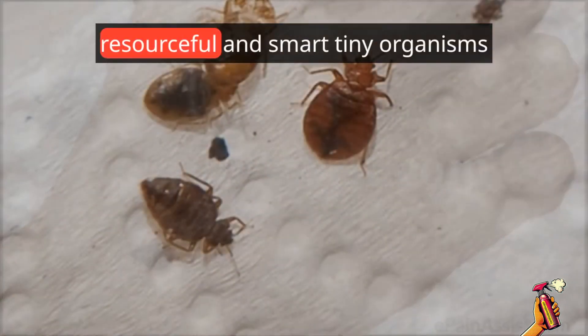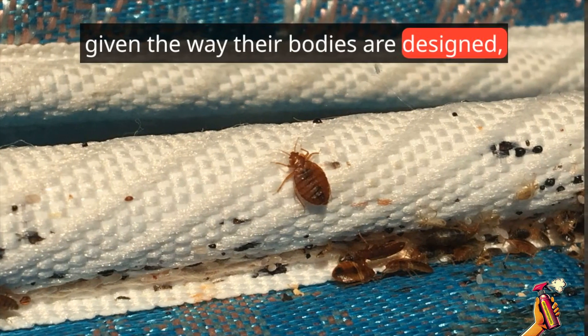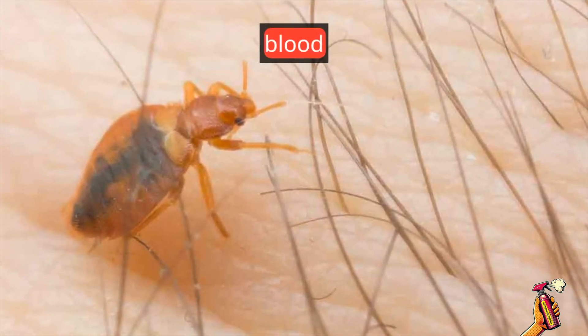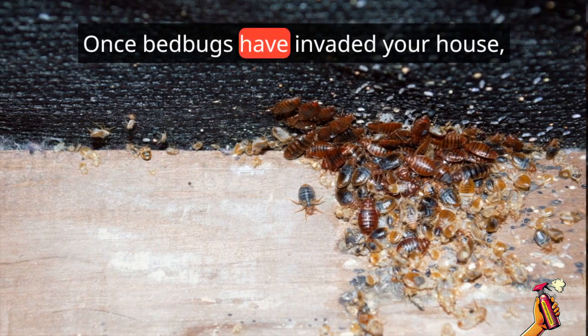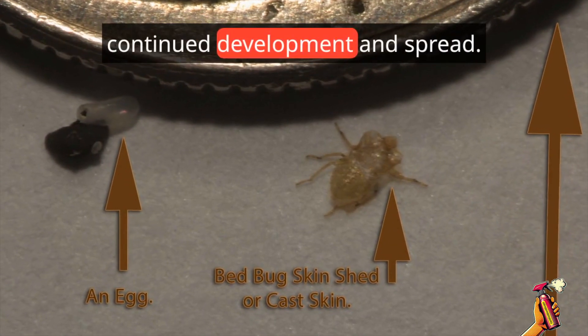Bed bugs are highly tenacious, resourceful, and resilient tiny organisms, given the way their bodies are designed, develop, and operate — living on limited nourishment such as blood, as well as how they move about and breed. Once bed bugs have invaded your house, it may be tough to manage or prevent their continued development and spread.